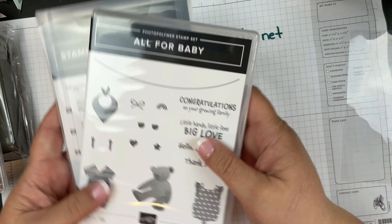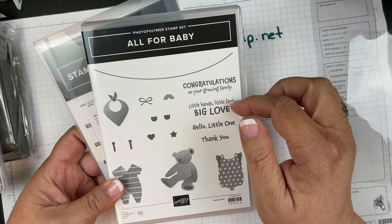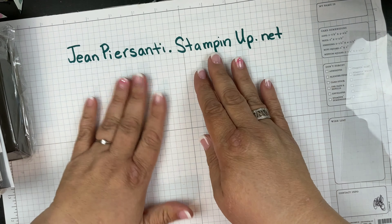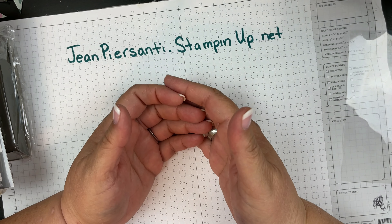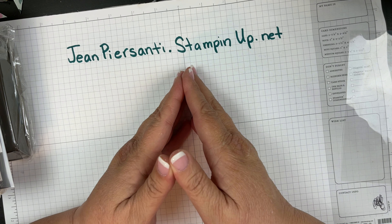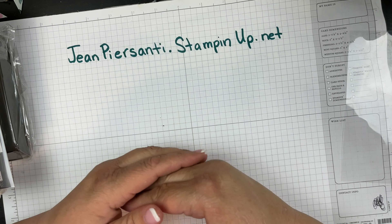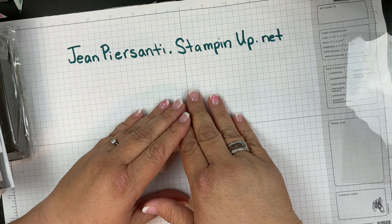You can choose this stamp set and get your starter kit and be in our monthly class. Not only when you join my team will you get this monthly class — you get the monthly classes for every single month that you are a demonstrator with me. If you'd like to be on my team, go to jeanpersani.stampinup.net, click the 'Join the Fun' button, and you can find out more information and sign up to be on the Stamping Beauties Stamp It Up team.